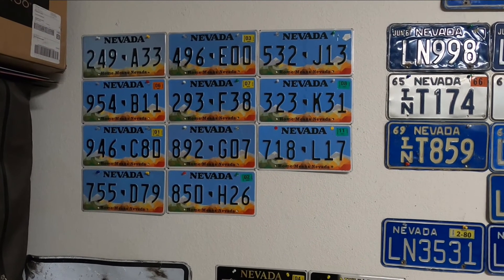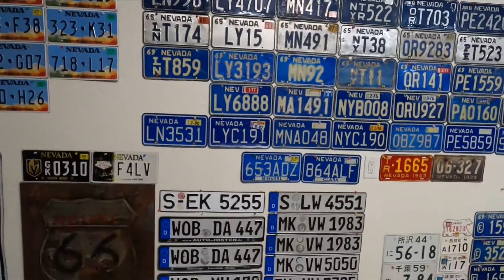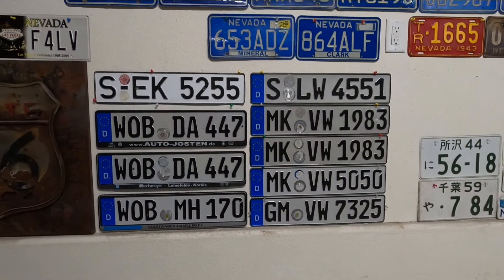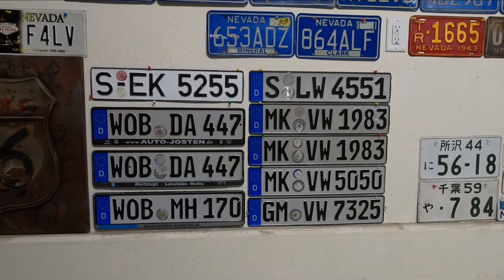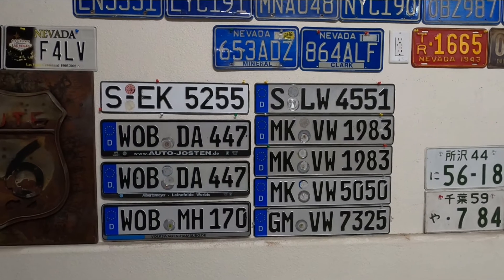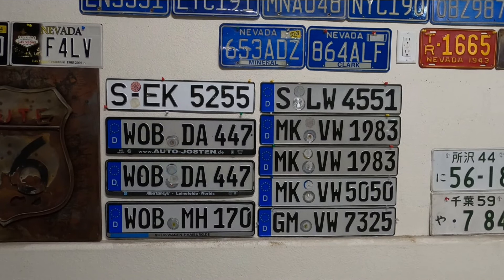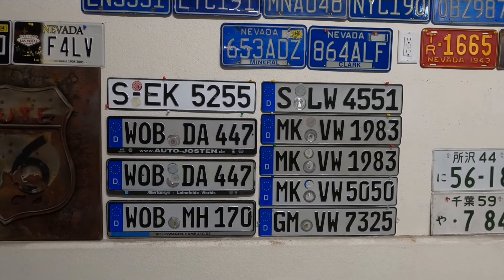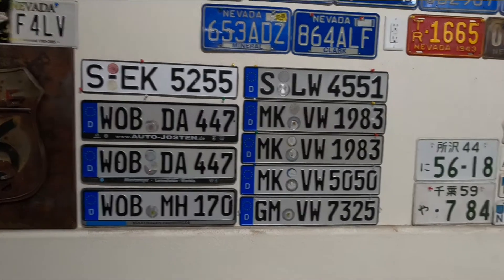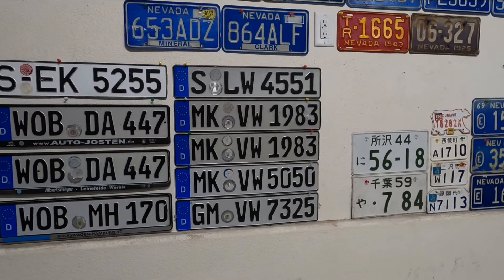Currently the series is up to M, and I haven't found an M yet. Other interesting parts of my collection are these German license plates. On the left-hand side, the S stands for Stuttgart, where Porsches and Mercedes are made. The W.O.B. is for Wolfsburg, where Volkswagen is made — that's why those are in Volkswagen dealer frames. On the other side, there's another Stuttgart and a couple more German ones, MK VWs.